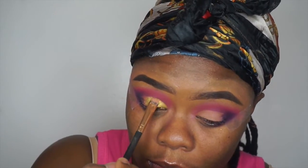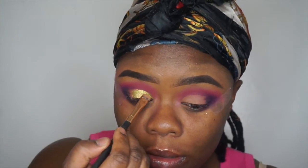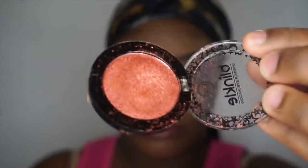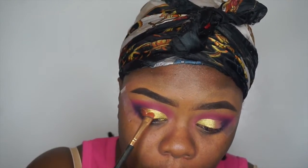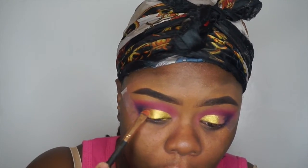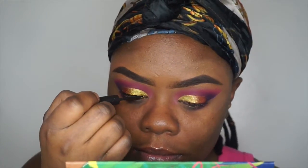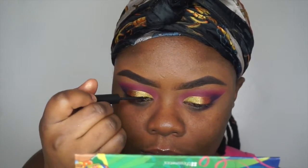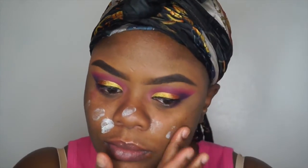On top of the lid, I'm going to use the Super Stock Shadow from ColourPop in the shade Telepathy on the inner portion and middle part of the eye, and then toward the outer end I'm going to use a little bit of that copper shade. I was going to use green all over the lid but decided to just be creative and work with what I got. I'm going to line my eyelid but I'm not making a wing because I feel like the wing would take away from the eyeshadow.